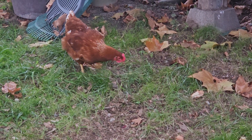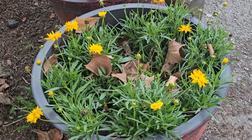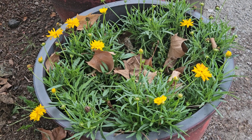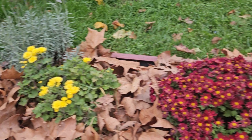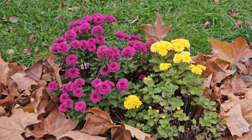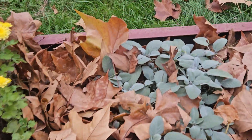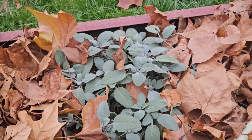A chicken is scratching around in the front yard. These are giving one more pop of color. And in here, the lavender and mums look very pretty, as well as the sage. I just top-dressed everything with leaves.